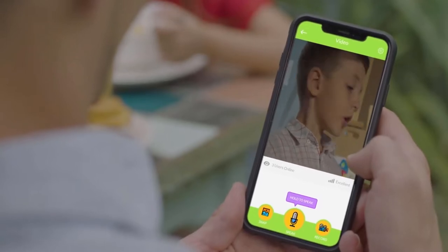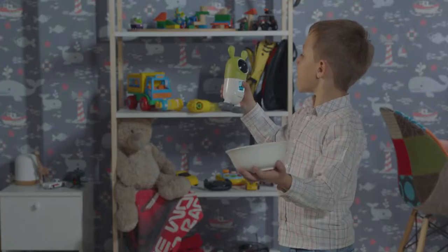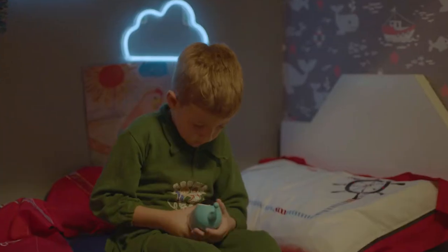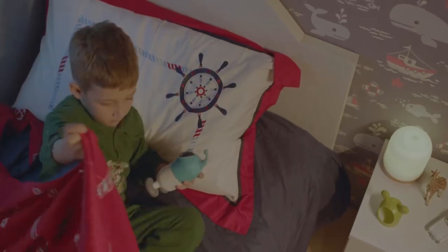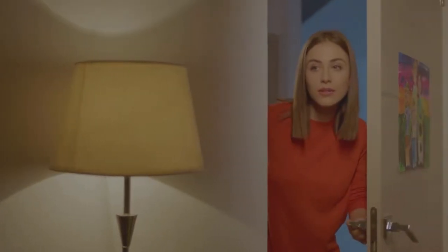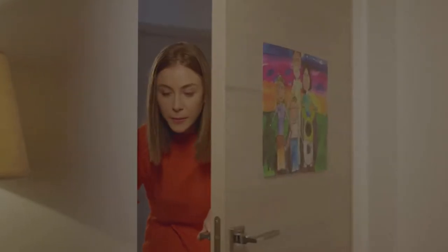Your children will always be engaged and happy with Roryby. Welcome Roryby into your family.